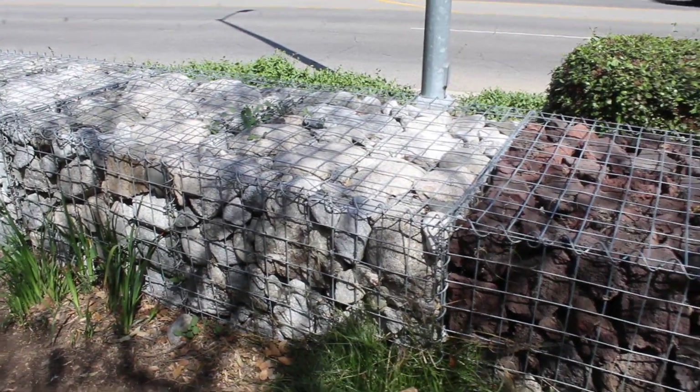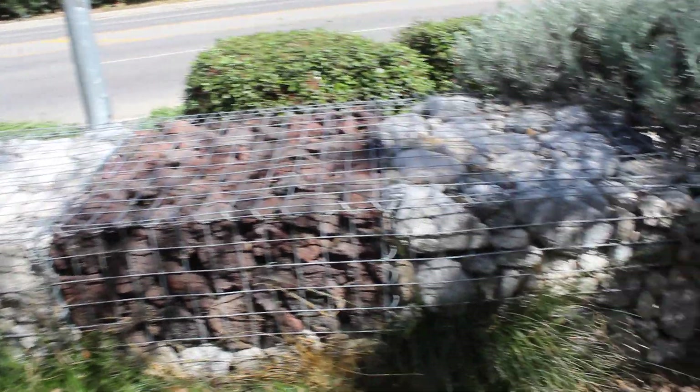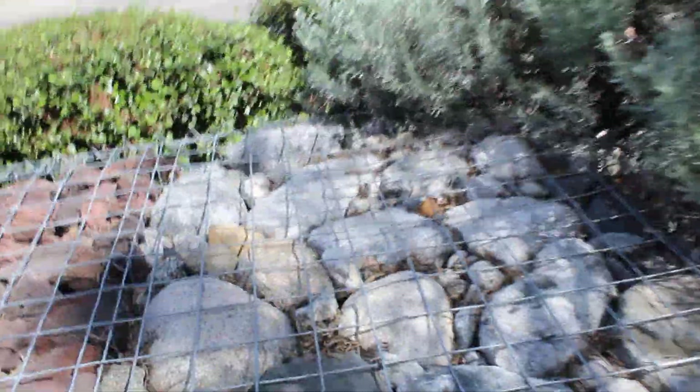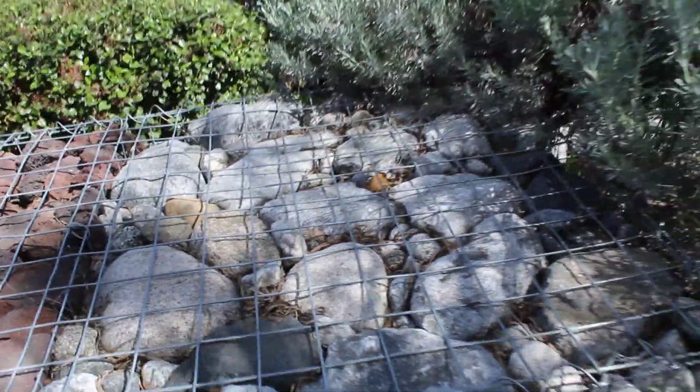What they've done is used burgundy or red lava rock and San Gabriel River rock or Sierra River rock to fill them with. Looks like it's about a three by three, two and a half inch square.